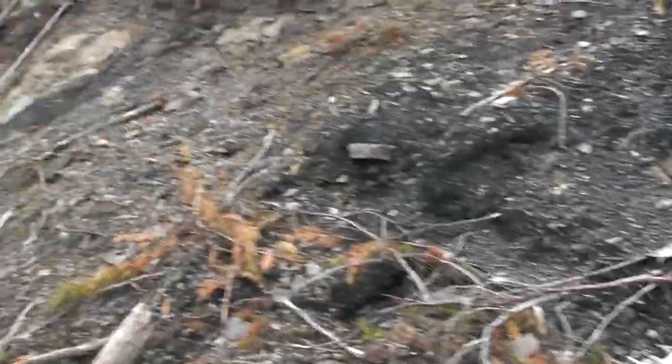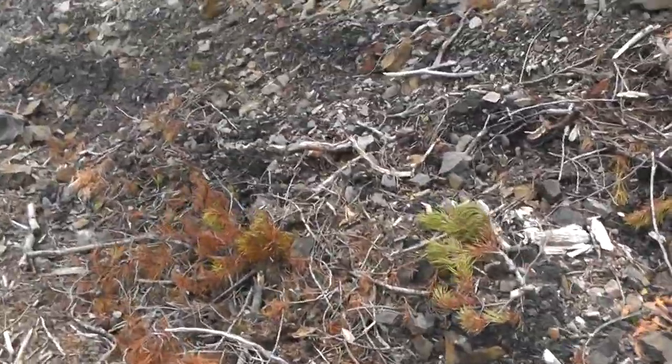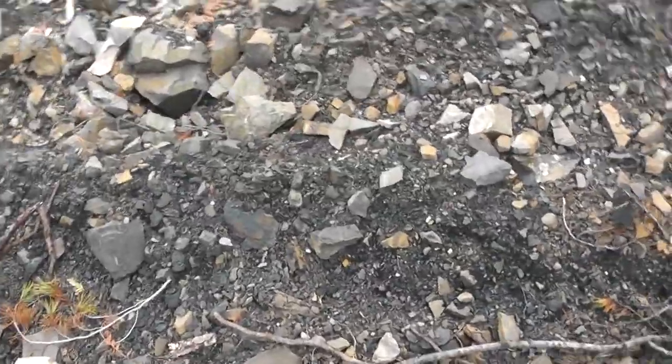I've actually spotted a few back there, but I'm going to hike around this section and take a look for any bits on the shale. Most of the plants here I believe are like pine, ferns, and whatnot.